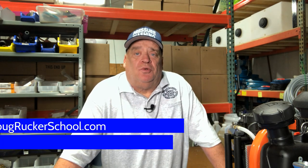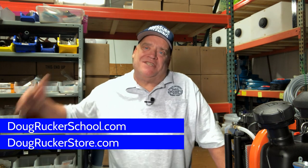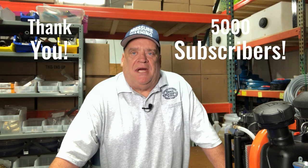Hey everybody, Doug Rucker here coming to you from DougRuckerSchool.com and DougRuckerStore.com. We just hit 5,000 subscribers — thank you guys so much for that, glad it's been helpful. In celebration, I've got five tools I'm going to show you that can really help your business and improve your productivity.